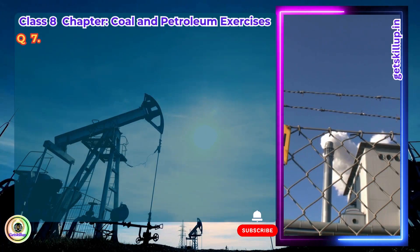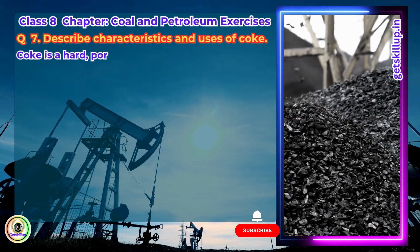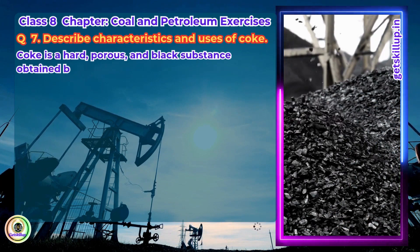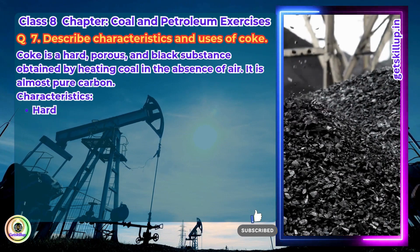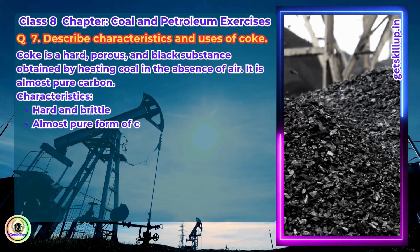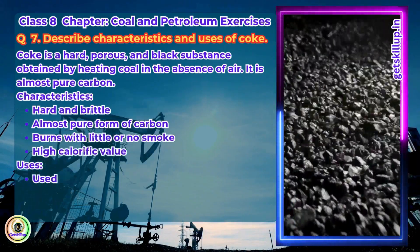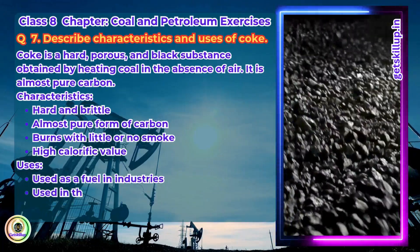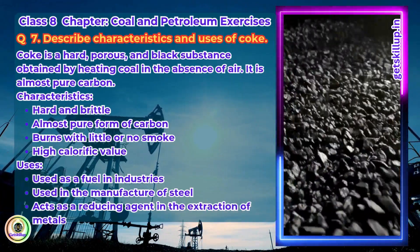Question 7. Describe characteristics and uses of coke. Coke is a hard, porous and black substance obtained by heating coal in the absence of air. It is almost pure carbon. Characteristics: hard and brittle, almost pure form of carbon, burns with little or no smoke, and has a high calorific value. Uses: used as a fuel in industries, used in the manufacture of steel, and acts as a reducing agent in the extraction of metals.